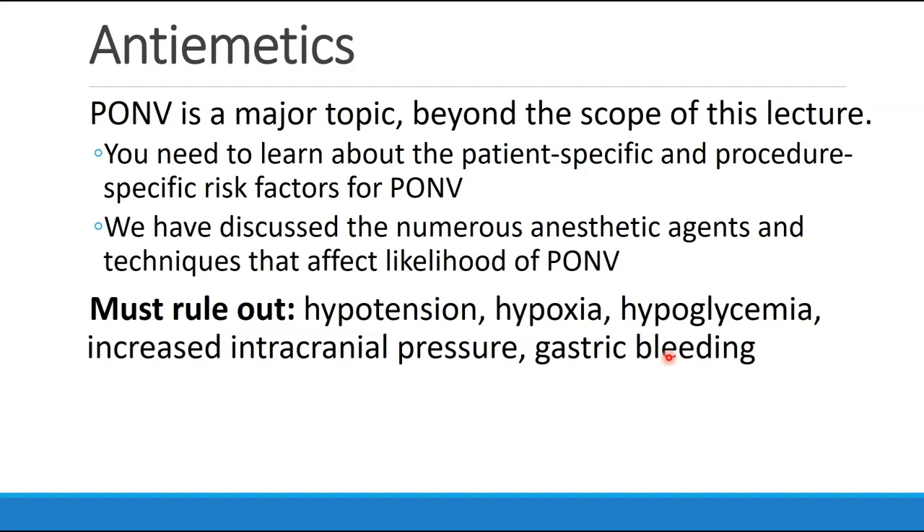We are not going to get into a lot of detail on PONV, postoperative nausea and vomiting, because it's a pretty major topic and really beyond the scope of a pharmacology lecture. Obviously, you need to know about patient-specific and procedure-specific factors that lead to postoperative nausea and vomiting, and we've discussed anesthetic agents and techniques that can affect likelihood of postoperative nausea and vomiting.